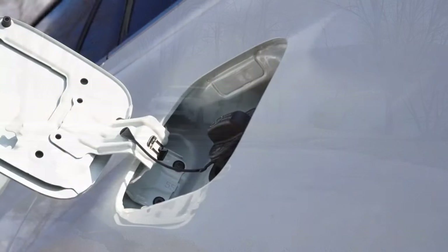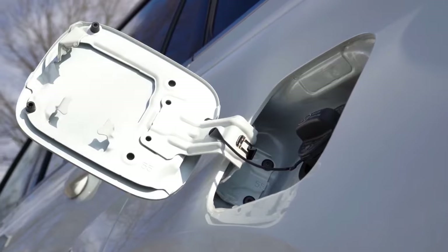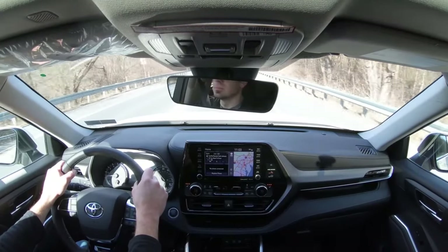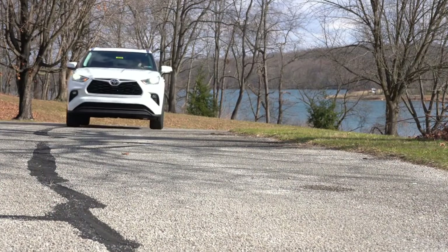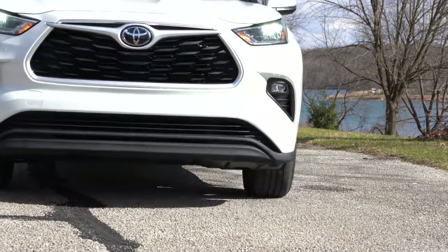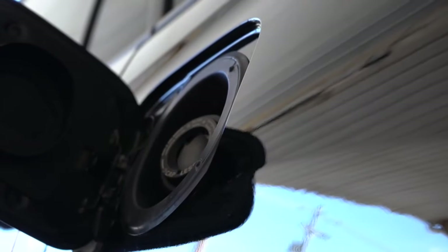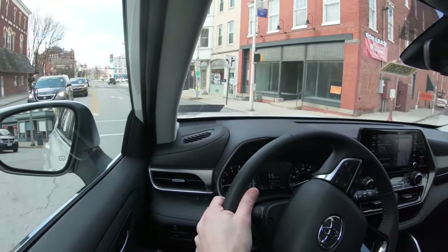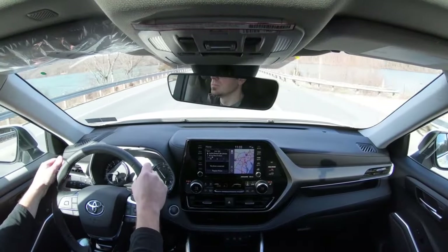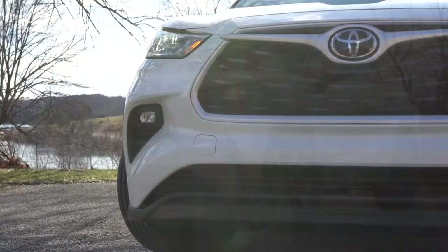Next comparison: fuel economy, comparing all-wheel-drive configurations. The 2020 Toyota Highlander gets 20 city / 27 highway in non-hybrid form. With the hybrid, it can get an incredible 35 city / 35 highway — remarkable for a three-row SUV. The 2020 Honda Pilot gets 19 city / 26 highway and does not offer a hybrid option. Either way, the Highlander wins on fuel economy, putting the score at 4 to 3 — Highlander in the lead.